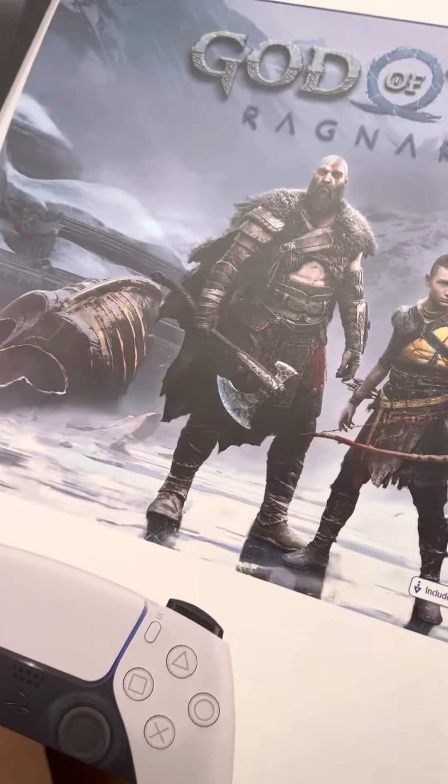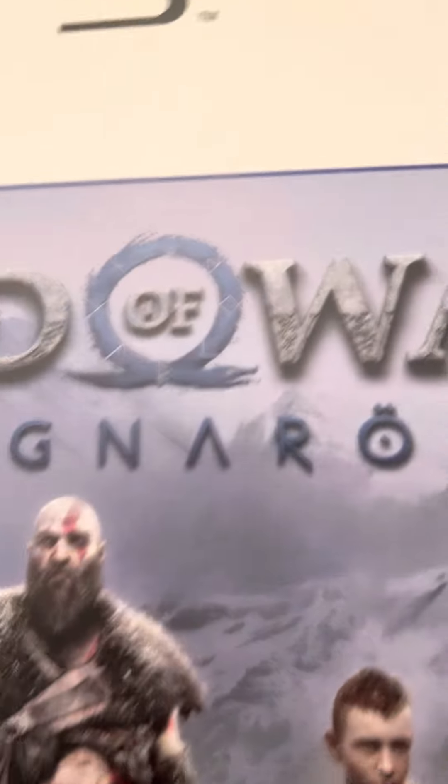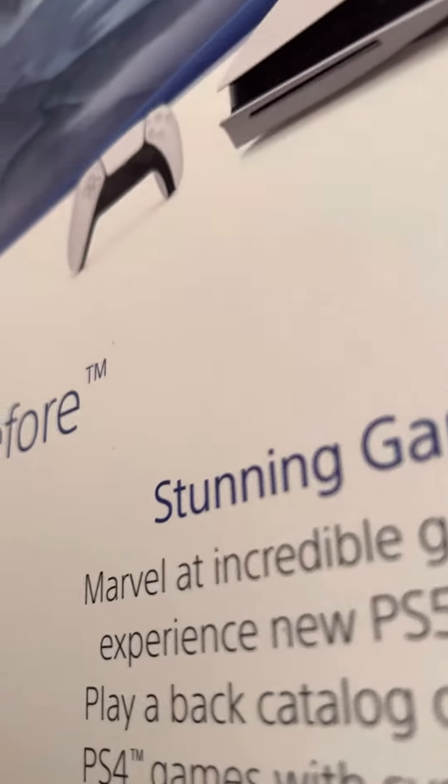And here we are — what you guys have been waiting for: the 2020 PlayStation 5. You got Kratos right there on the box. You got 4K, 120Hz, 8K. It is the box itself. And there's the PS5 right there — the PS5, controller, and all the other great stuff. 825 gigabytes.